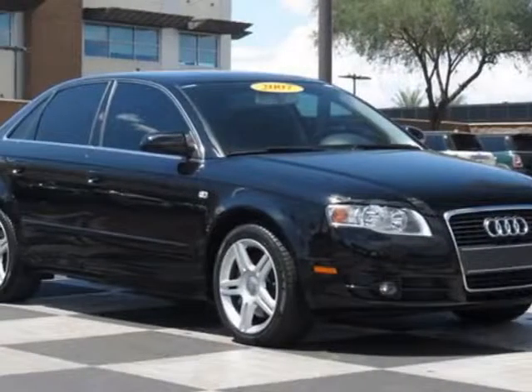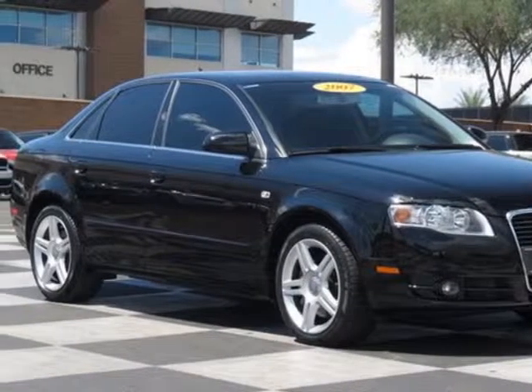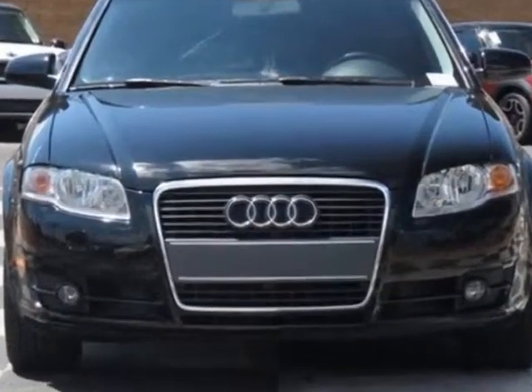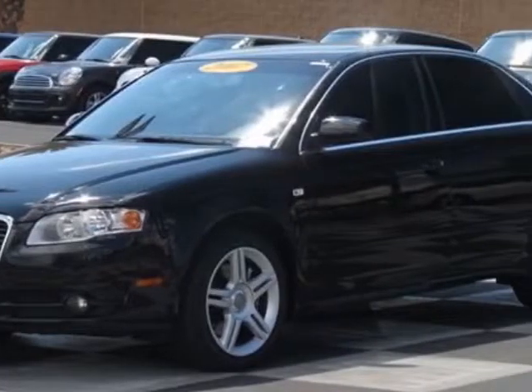Look at this 2007 Audi A4. This A4 has just under 57,500 miles. For your protection, a service contract is available.